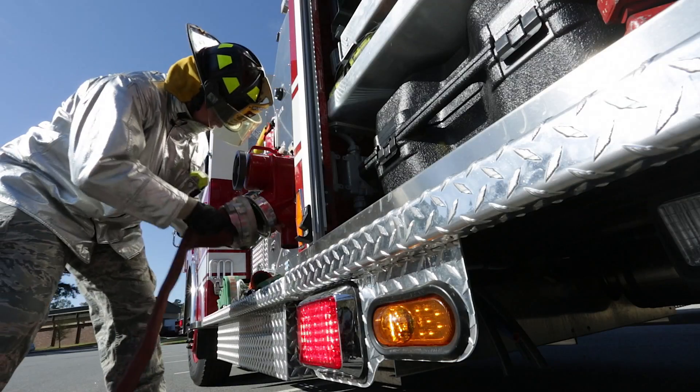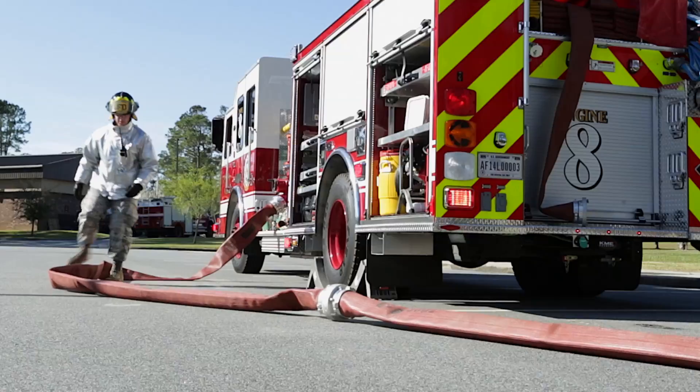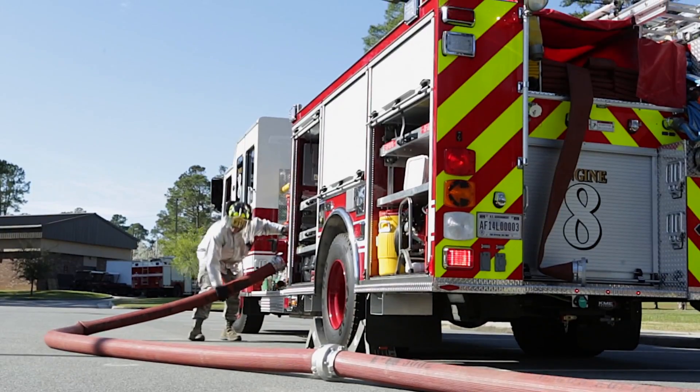In the event the pump is needed, a simple flip of the switch transitions back to the main engine and firefighting operations can begin.